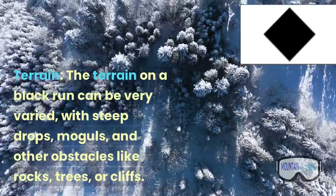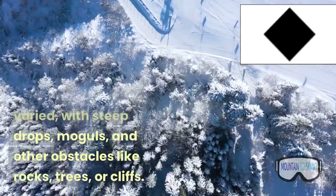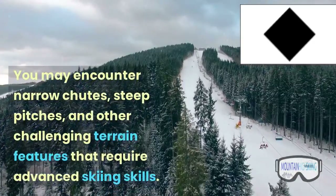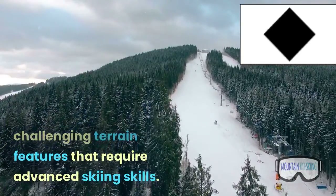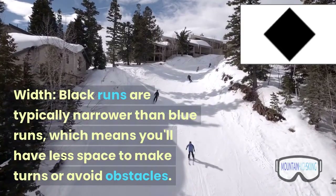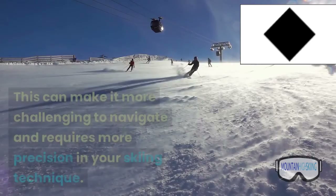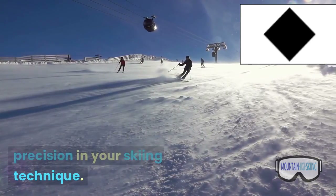This means you'll need to be comfortable with skiing on very steep terrain and controlling your speed at high velocities. Terrain: the terrain on a black run can be very varied, with steep drops, moguls, and other obstacles like rocks, trees, or cliffs. You may encounter narrow shoots, steep pitches, and other challenging terrain features that require advanced skiing skills. Width: black runs are typically narrower than blue runs, which means you'll have less space to make turns or avoid obstacles. This can make it more challenging to navigate and requires more precision in your skiing technique.